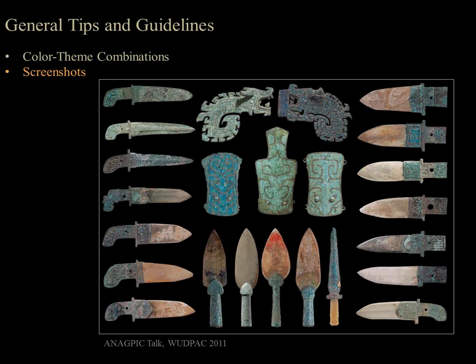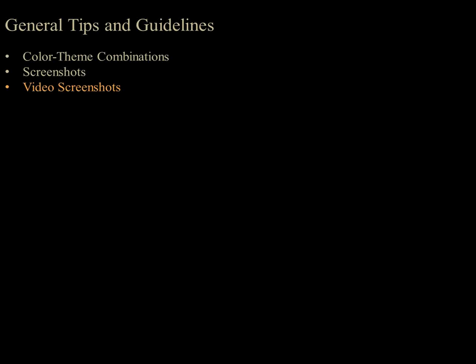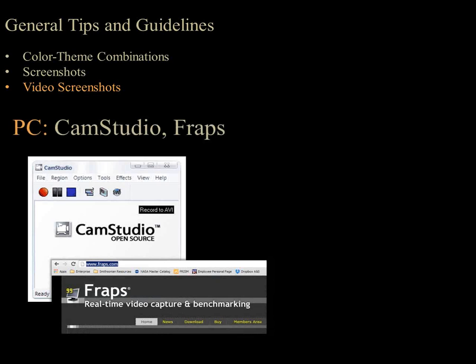Video screenshots are also really helpful—a great tool to show a piece of software or a procedure without having to do it live and risk internet connection or other technical problems. For a PC, two good free programs are CamStudio and Fraps. On a Mac, I use QuickTime. Both platforms let you select an area or the whole screen. As an example, I used QuickTime to record sections of the Princeton Art Museum's interactive website on Chinese piece-mold casting, creating short video clips to teach bronze casting without needing to use still images.